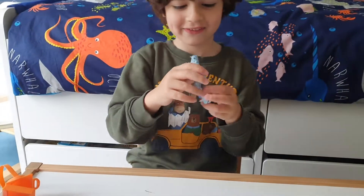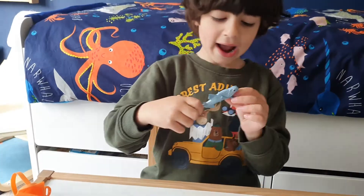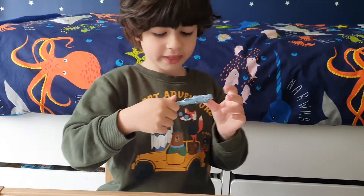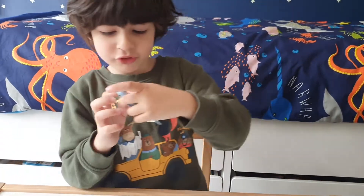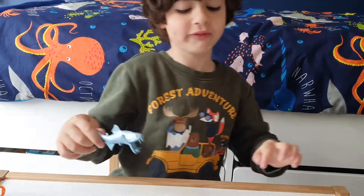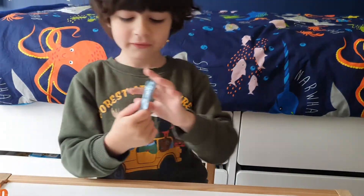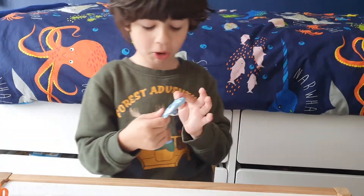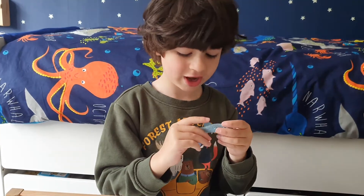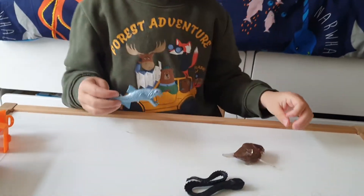Now we have the Viperfish. Viperfish actually eat hatchetfish. This viperfish is also known as the Fang Fish — you know it's called the Fang Fish because it has really sharp fangs. This toy still has sharp fangs too! And this fish has a light at the tip of its tail.